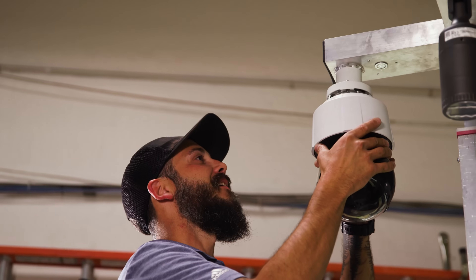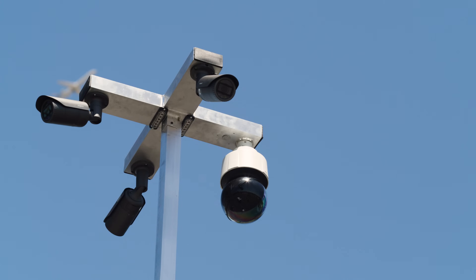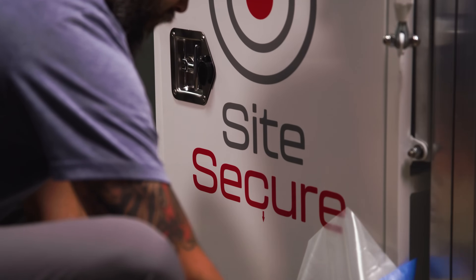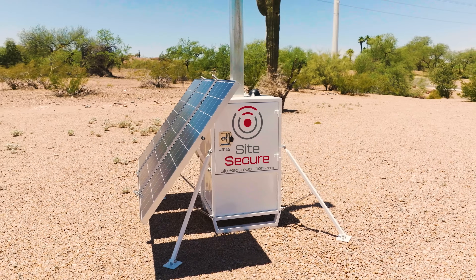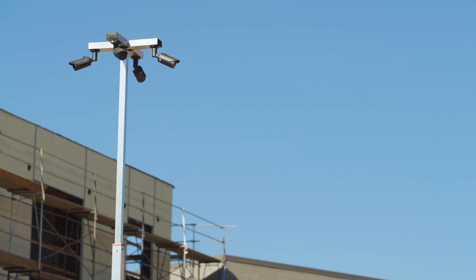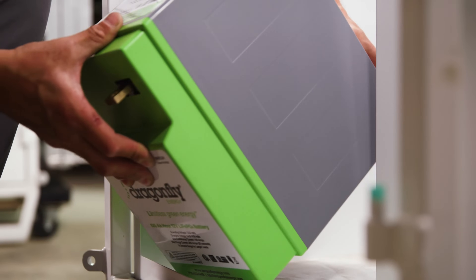With a focus on developing and manufacturing highly efficient and reliable mobile surveillance units, SiteSecure knew they needed industry-leading components to complete their systems. Looking for a solution that can help reduce the size of every unit, limit the regular maintenance required, and provide ultimate dependability, they turned to Dragonfly Energy's lithium-ion batteries.